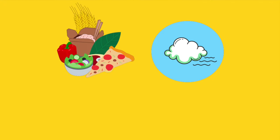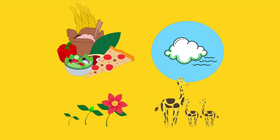Living things eat, breathe, grow, and make more of themselves. Can you think of an example of a living thing?